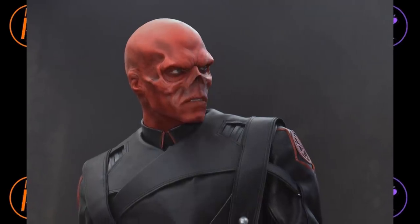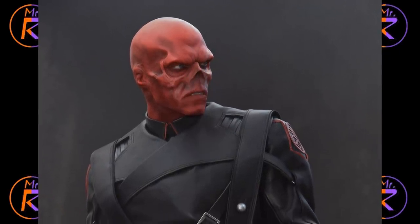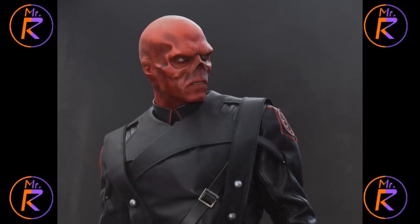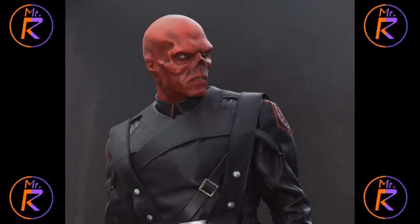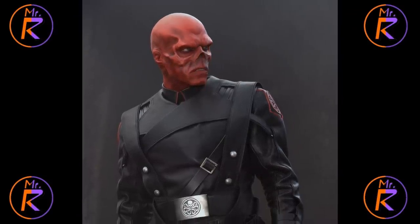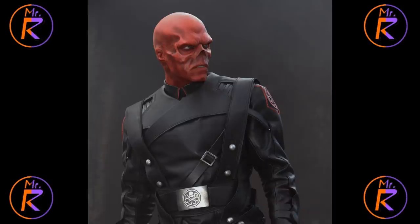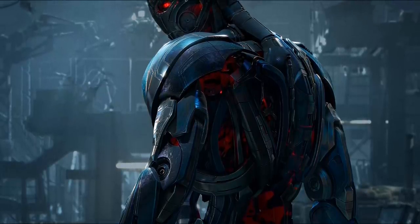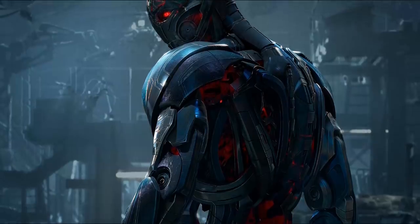With that said, sometimes, believe it or not, Hollywood actually gets it right. Sometimes they actually manage to come up with a good villain design. These are very rare occurrences, I know, but nevertheless they do exist. In this video, I will list my top 10 personal favorite movie designs for comic book supervillains.